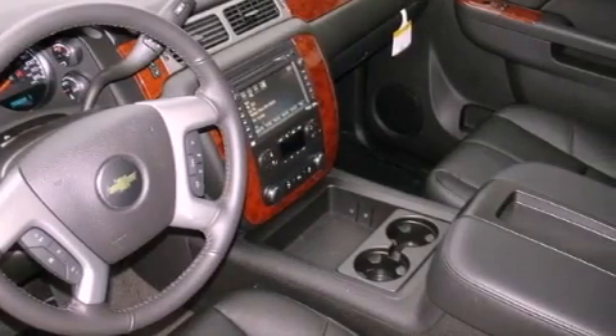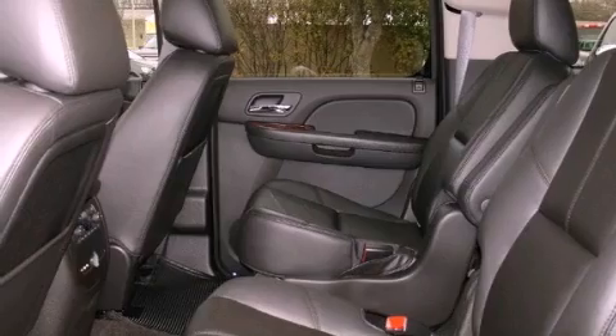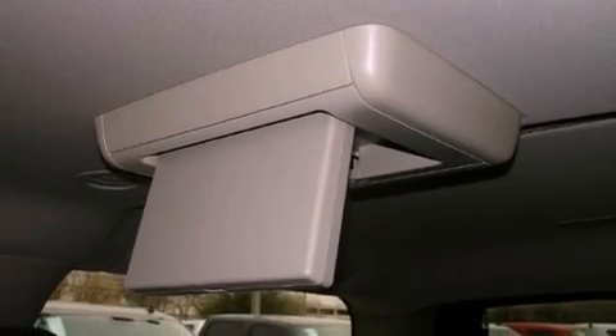The following features are also included: air conditioning with automatic climate control, cruise control, steering wheel mounted controls, variable valve timing, trailer wiring, an illuminated passenger side vanity mirror, fog lamps, an anti-lock braking system, a rear parking aid, and an auxiliary power outlet.